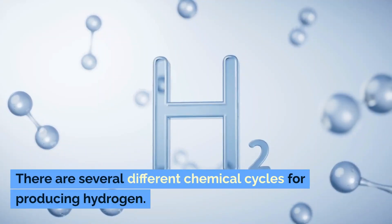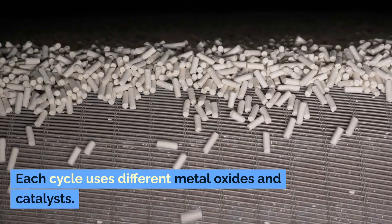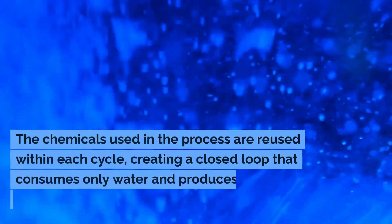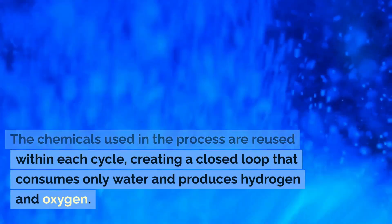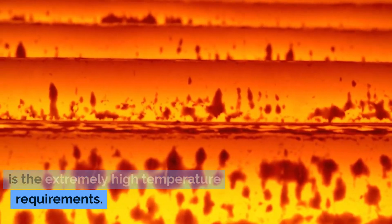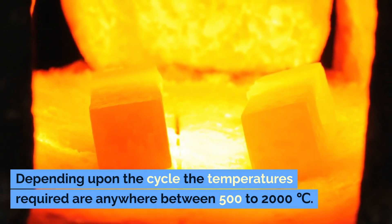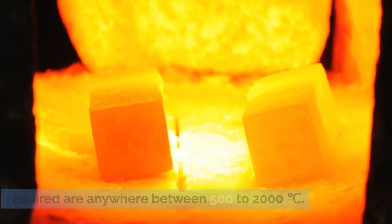There are several different chemical cycles for producing hydrogen. Each cycle uses different metal oxides and catalysts. The chemicals used in the process are reused within each cycle, creating a closed loop that only consumes water and produces hydrogen and oxygen. One of the biggest hurdles in using this method is extremely high temperature requirements — anywhere between 500 to 2000 degrees centigrade, depending upon the cycle.